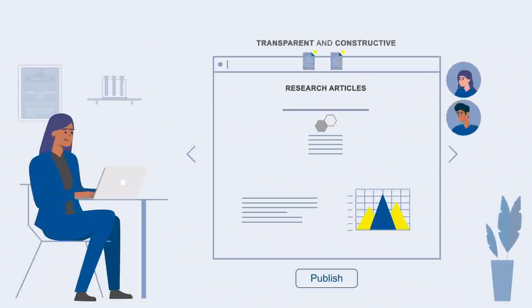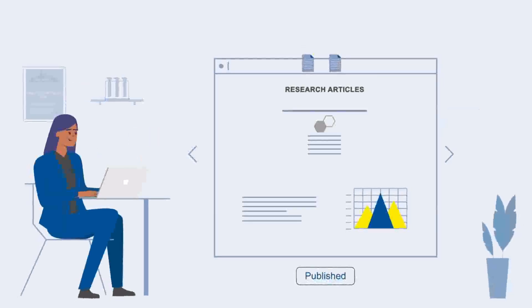You decide what to do next. You can address this feedback by publishing a new version of your article and by responding to reviewers' comments. Once your article passes peer review,